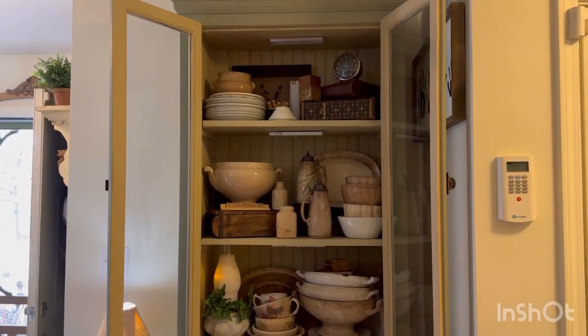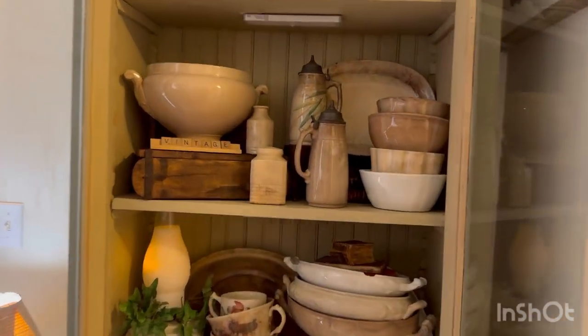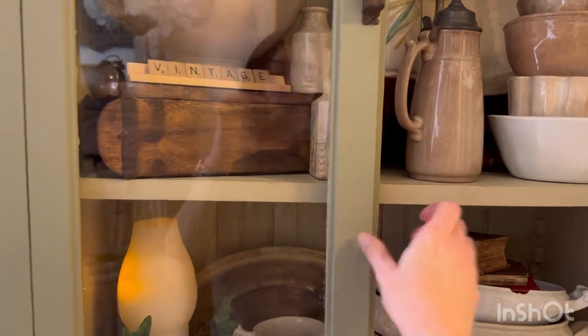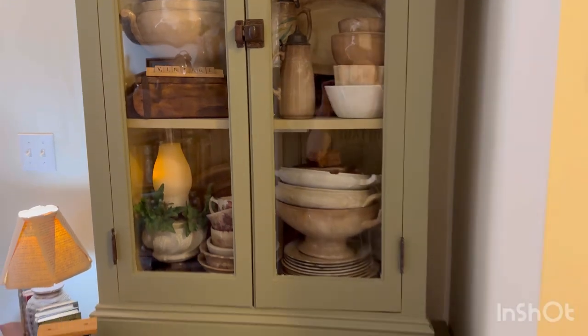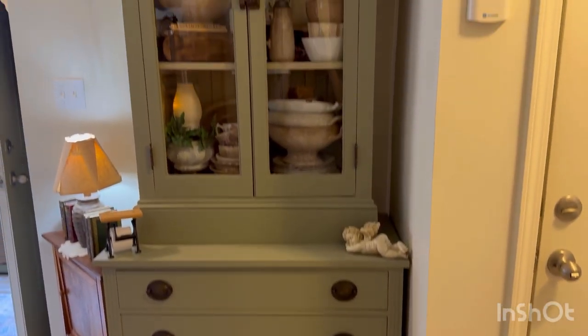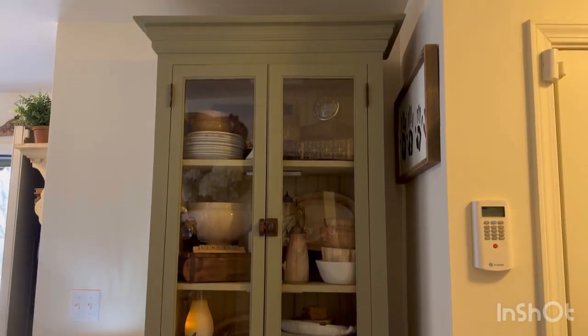That's with it open. Let me go ahead and close it again. And that's that. Well, I hope you guys enjoyed my two hutches. I'll post a link down below so it takes you directly to Genevieve's page as well, so you can go see and check out her hutch and how she styled her favorite pieces of ironstone.